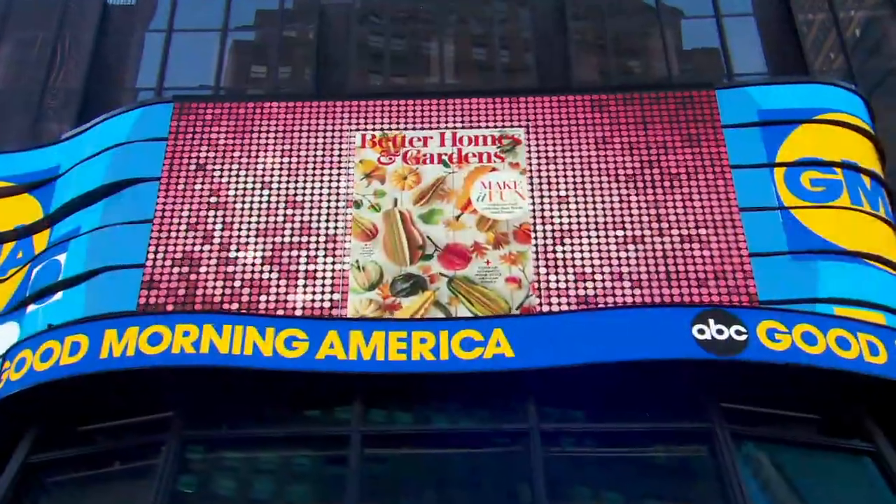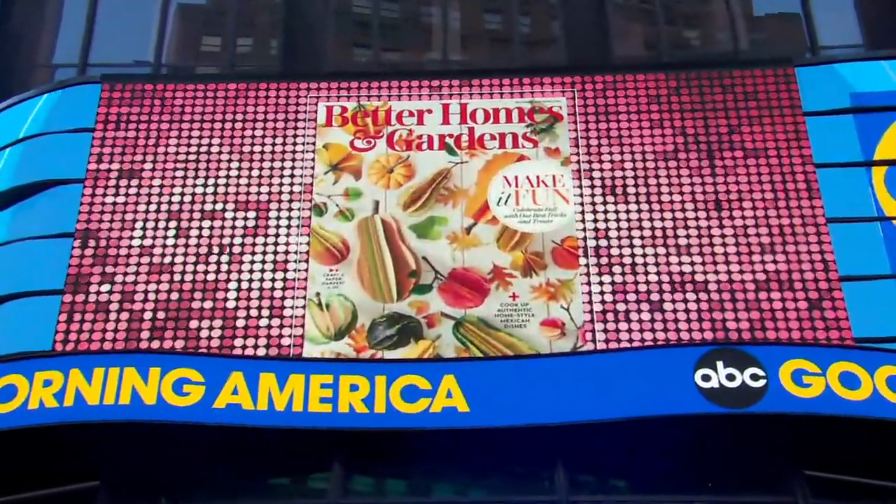Better Homes and Gardens is announcing their 2021 awards. Erica Metzger, the magazine's beauty and fashion director, is here to reveal the very best in everything — and the best part is everything is under $35. Thanks for being here with us this morning, Erica. The first question, and I think the most important one: how do you pick these winners?